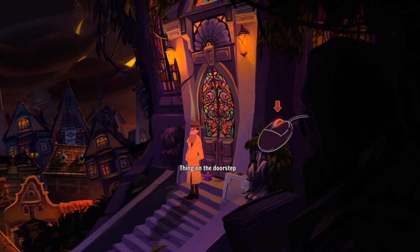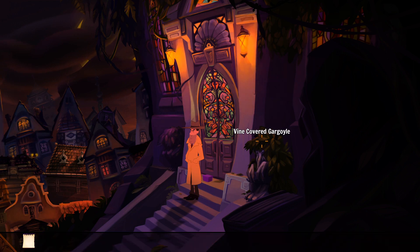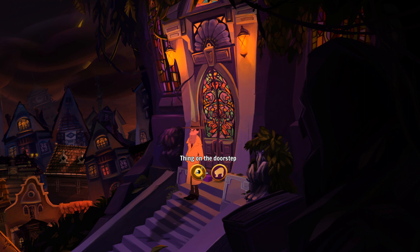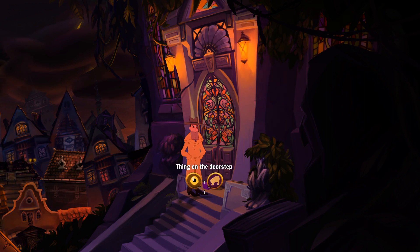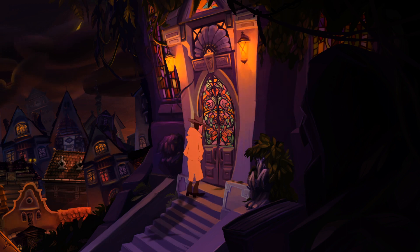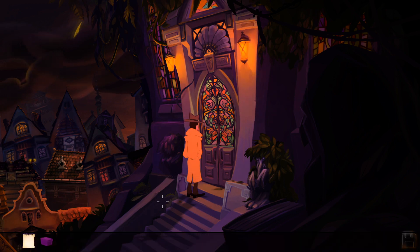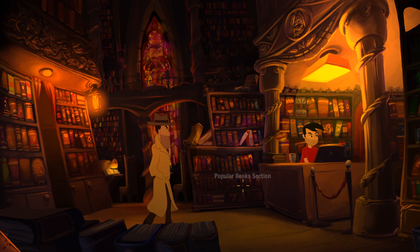There's something on the doorstep - we saw a little cutscene. Oh, the mouse wheel brings up the inventory, nice! Let's have a look at this thing on the doorstep. There's a package here - it ain't for me but I could pass it on to the librarian. I guess it was left for the librarian. Let's not open it just in case.